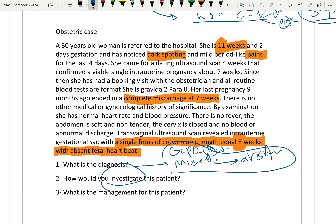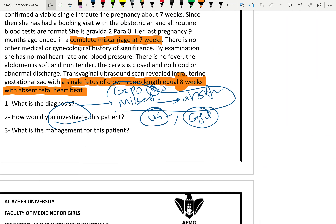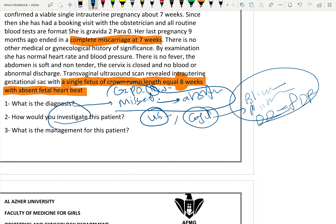How to investigate? Ultrasound is needed to confirm the diagnosis, as already done. We should also do a coagulation profile, because missed abortion can cause DIC. Coagulation tests include bleeding time, clotting time, PTT, and D-dimer/FDP to diagnose DIC as a complication.